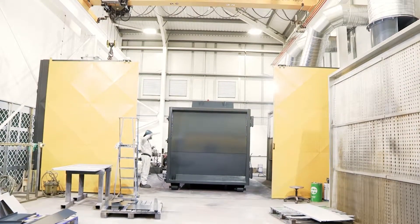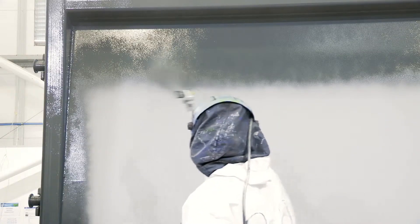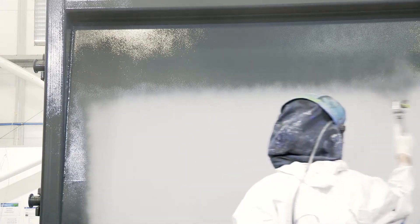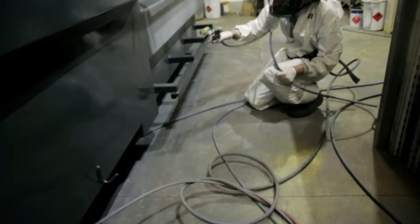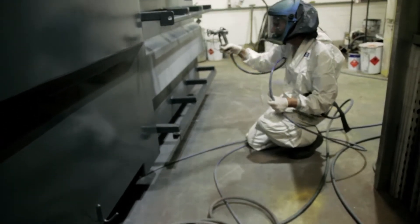Our paint shop is no ordinary studio. Custom-built, it features airless spray guns for a better finish and resulting in less overspray, so our customers enjoy the best in cost efficiency.